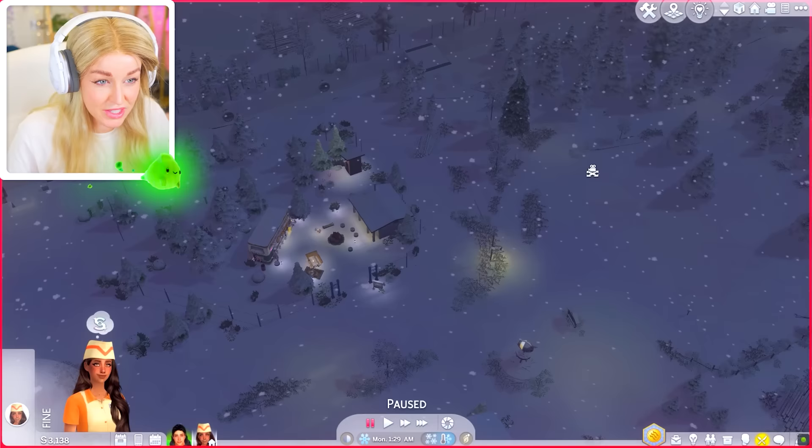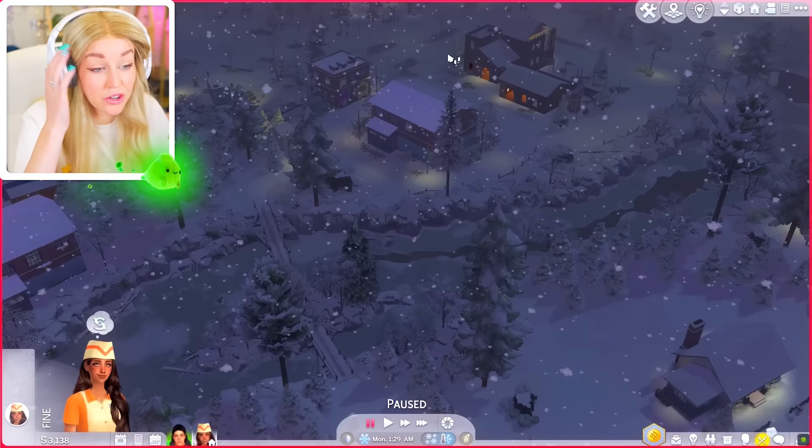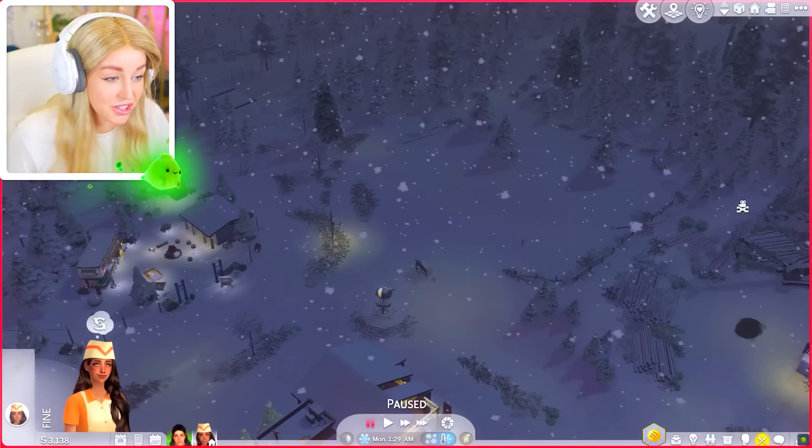In my game it's really snowy right now, which makes it really difficult to find anything. But I did find Greg's home — he's hidden across the river. It's gonna take me forever. I find this world, despite the few lots, really hard to navigate. I don't know if anybody else is having that issue, but maybe I've just got a really bad sense of direction.